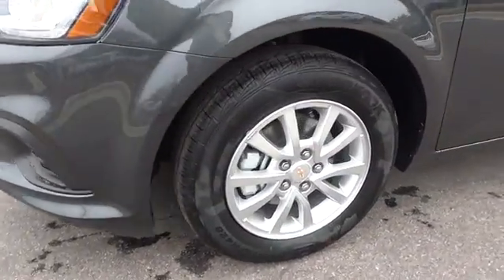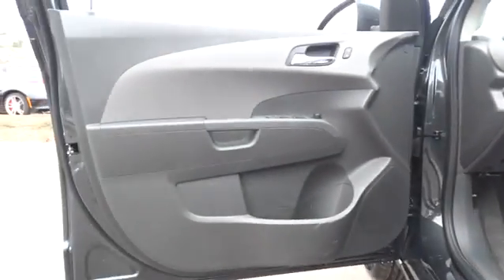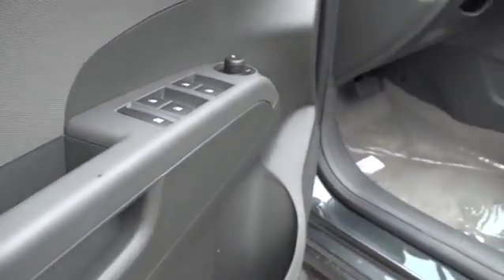Rear defrost, front wheel drive, AM FM stereo radio, MP3 player, passenger airbag, power door locks, electronic stability control, child safety locks. Come see the car for yourself.